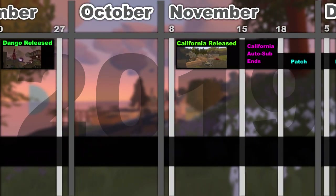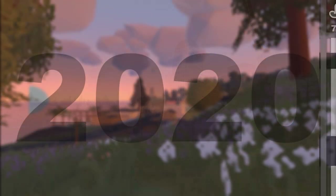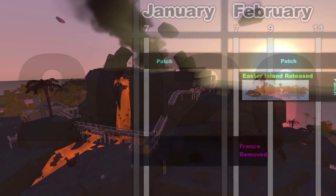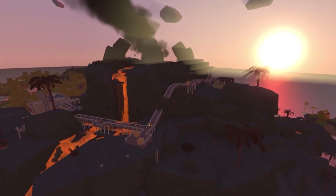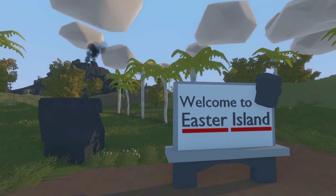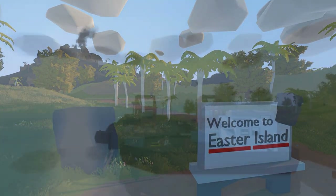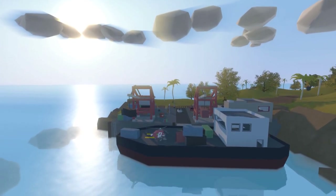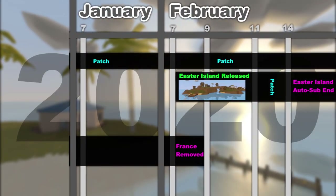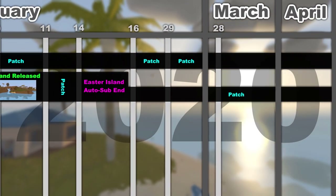Over a month later in November, California received the same autosub treatment as Dango, and has had over 10 patches since its release with more major content updates still coming. On February 7th 2020 Easter Island was released in the same update that France was moved to the workshop. France also received the autosub treatment for the first week of transitioning. Easter Island was set in the featured override box on the main menu for the first week of its release along with the autosub.